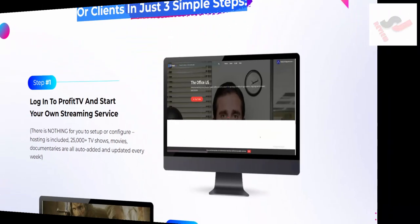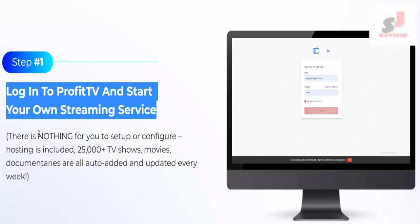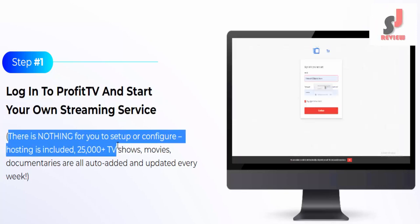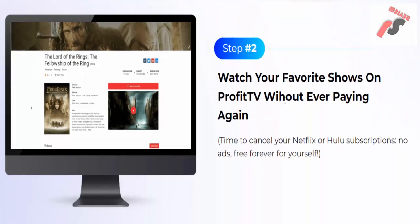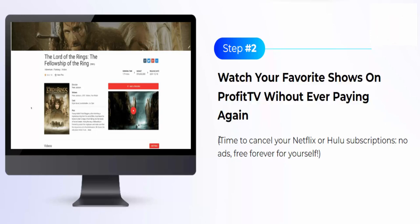Your own streaming service for yourself or clients in just three simple steps. Step one: log into Profit TV and start your own streaming service — there is nothing to set up or configure, hosting is included. Over 25,000 plus TV shows, movies, and documentaries are all auto-added and updated every week. Step two: watch your favorite shows on Profit TV — why keep paying? Time to cancel your Netflix or Hulu subscriptions.